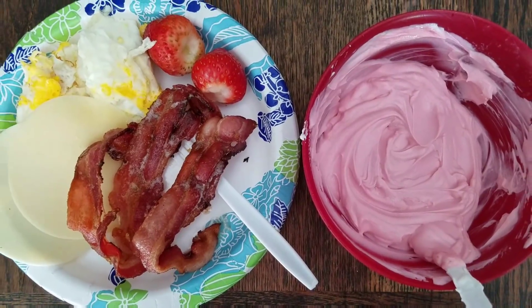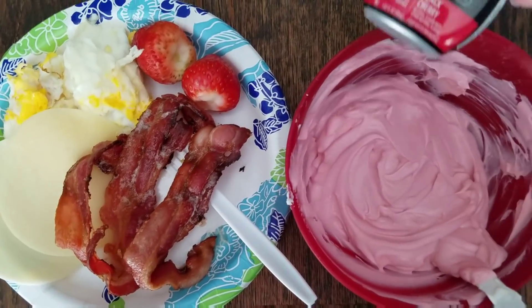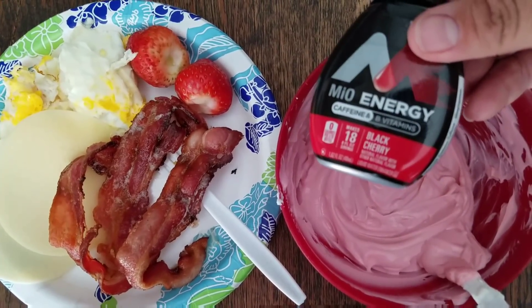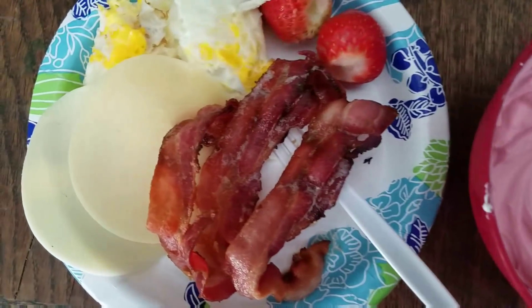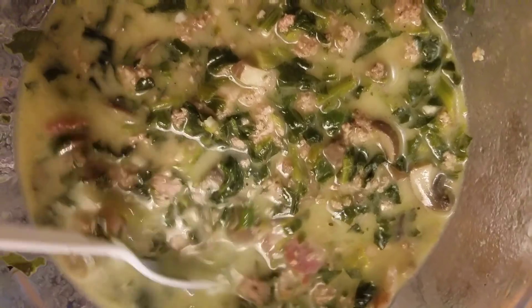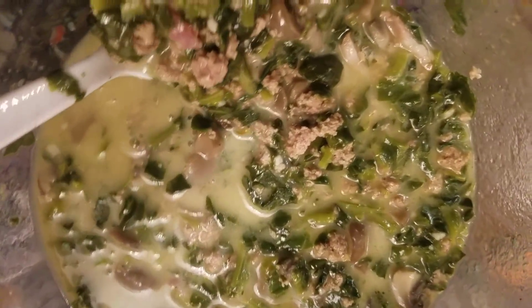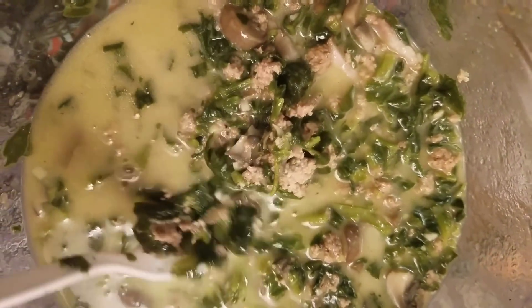Morning, this morning I am going to sweeten my yogurt with blackberry Mio — it is actually delicious — and I am going to have two eggs, some provolone, strawberries and bacon. Turkey soup tonight with bacon and spinach and a little heavy whipping cream. It is delicious.